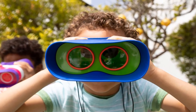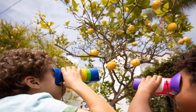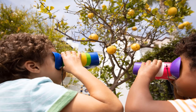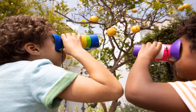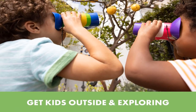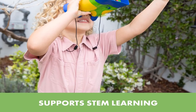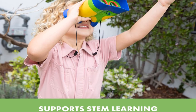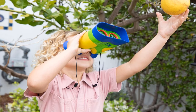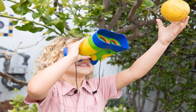The GeoSafari Junior Kidnoculars are available in two fun color combo options: green/purple/yellow or pink/purple/white. They are an excellent STEM learning toy and a great way to get young kids away from the TV and outdoors to play. Pros: offers steady magnification for young children, no focus adjustments required, large eyepiece facilitates ease of use. Cons: only suitable for younger children.